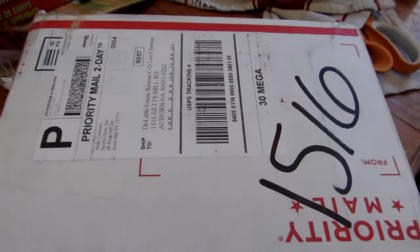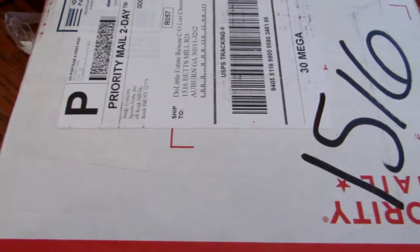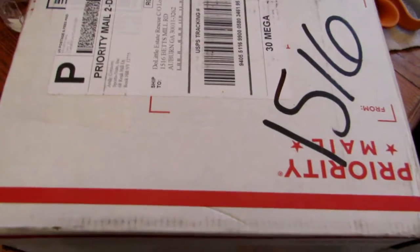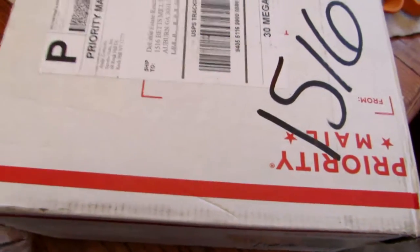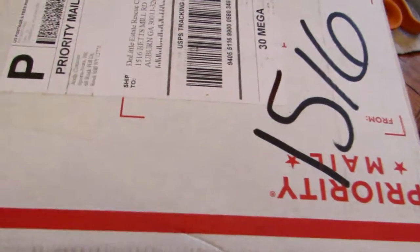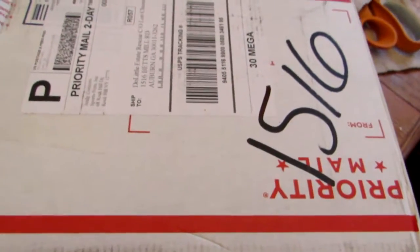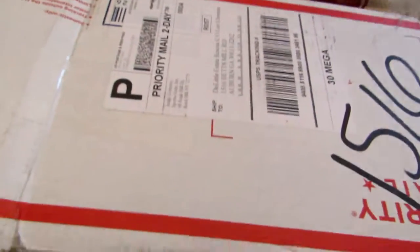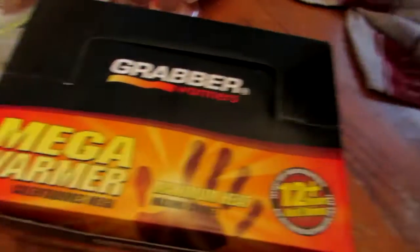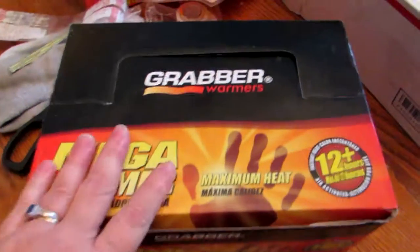Hey look, we got another package — I think this one is from Emily, so let's go ahead and open it. Grayson's pulling on the camera, that's why it keeps moving. Got the tape off — yay, more grabbers! Thank you, they will love this.